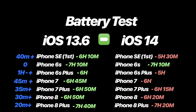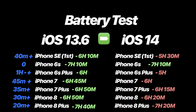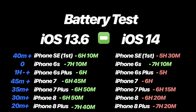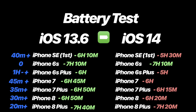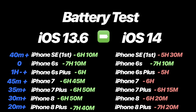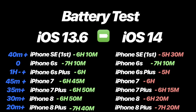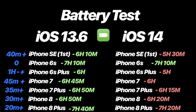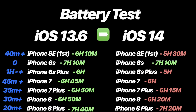Looking at the graph breakdown: the iPhone SE first generation had approximately 40 minutes of extra on-screen time on 13.6 versus iOS 14. The 6s was identical on both tests. The iPhone 6s Plus had about an extra hour on 13.6, the iPhone 7 had 45 minutes extra, the iPhone 7 Plus had 35 minutes, the iPhone 8 had 30 minutes, and the iPhone 8 Plus had 20 minutes — everything was a plus with 13.6 excluding the iPhone 6s which was identical.